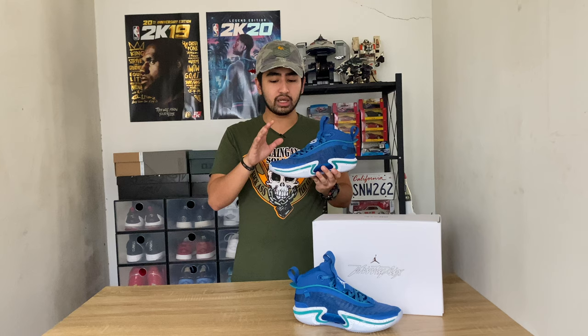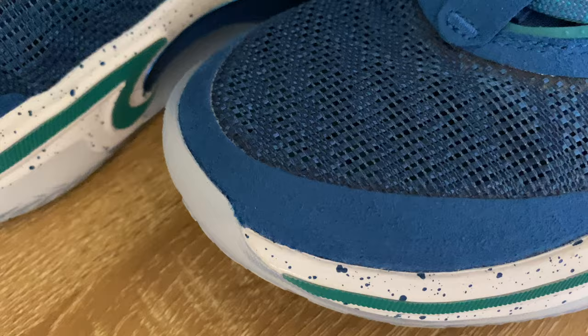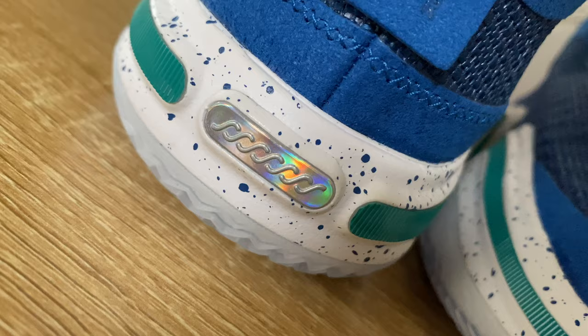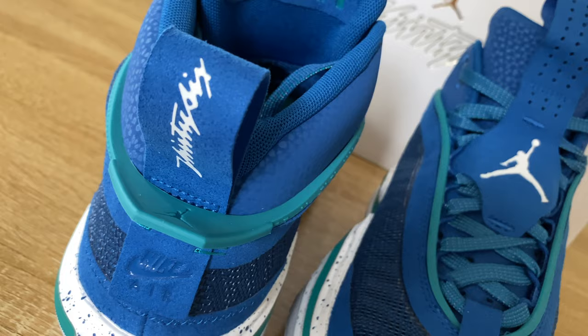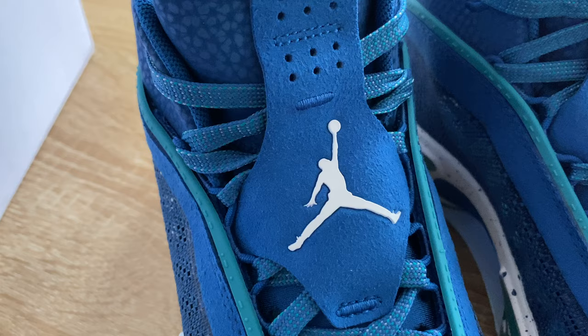Aside from the Jacquard Lino Weave, part of the upper is also suede — a soft leather already known from previous sneakers. On the 36, suede is located at the toe box area, around the lace outlet, at the heel pull tab, below the heel, and in the heel counter area. Both the tongue pull tab and heel pull tab are made of suede to help with wearing the sneaker. Part of the tongue is also made of suede.